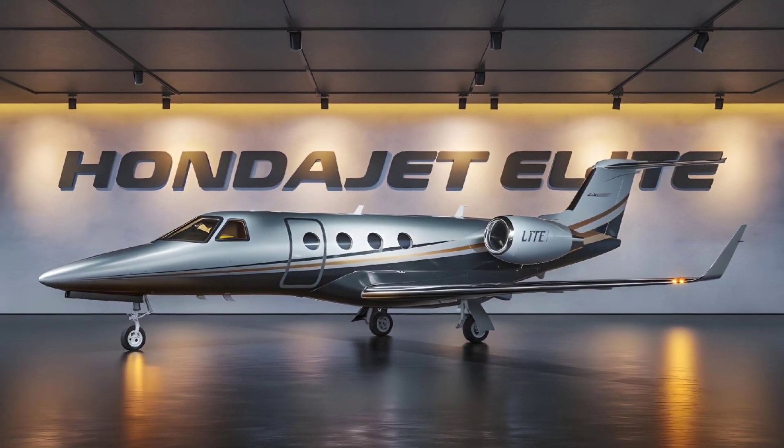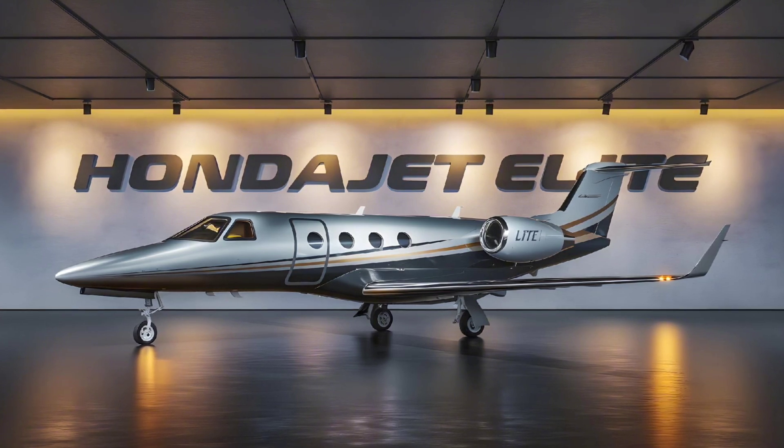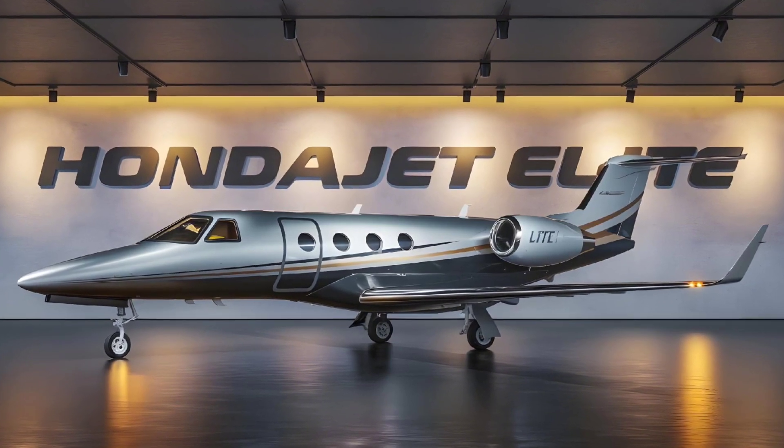The climb rate of 4,042 feet per minute ensures that this jet reaches cruising altitude quickly, minimizing time spent in less efficient airspace and improving overall fuel economy.